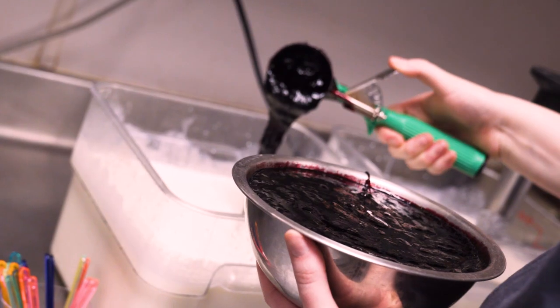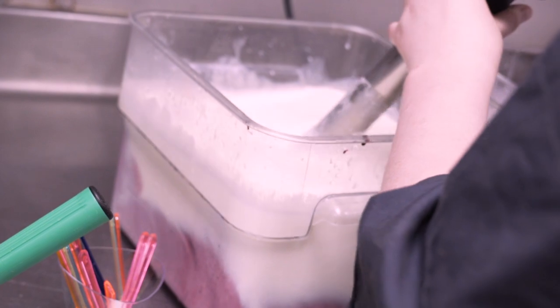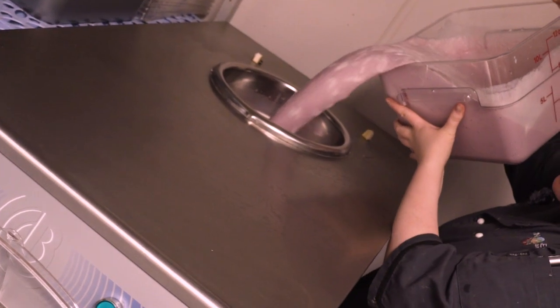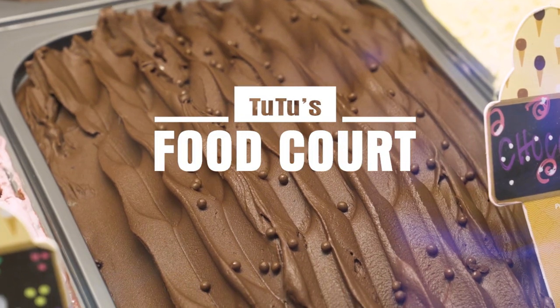Let me tell you how our ice cream is being made. We use fresh ingredients, heavy cream, and milk. We blend it together and we put it into our batch freezer. We make over 156 gallons of ice cream a day. We feature it in our buffet, Big Mo, and our food court.